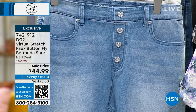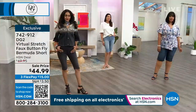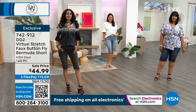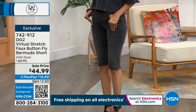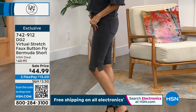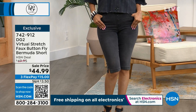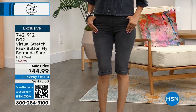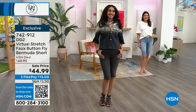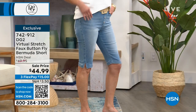Diane Gilman is a brand developed by Diane herself — we call her the Jean Queen because she brings us amazing fits and incredible styles for every age and every body type. It's all-inclusive, so anybody can wear her denim. Today we're starting with her Virtual Stretch faux button fly Bermuda shorts, sale priced at $44.99, with three credit card payments of $15. Sizes from extra extra small through 3X. Colors are very limited.